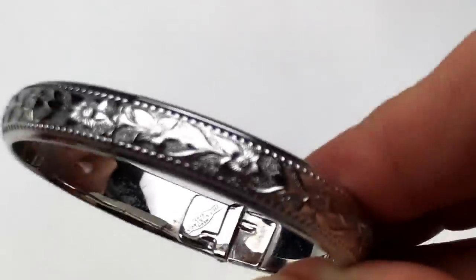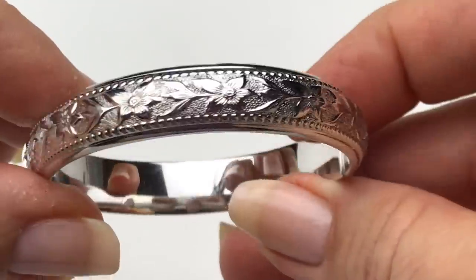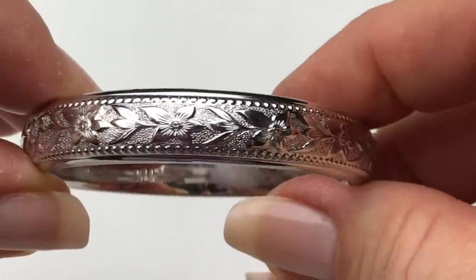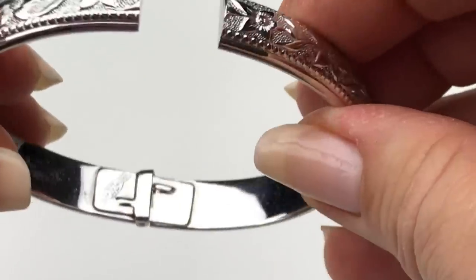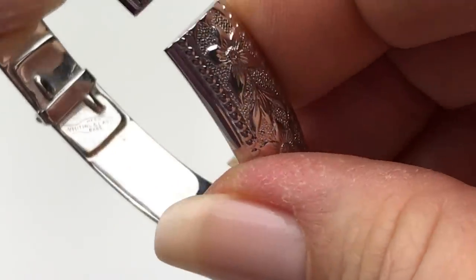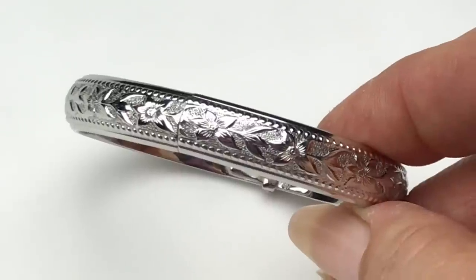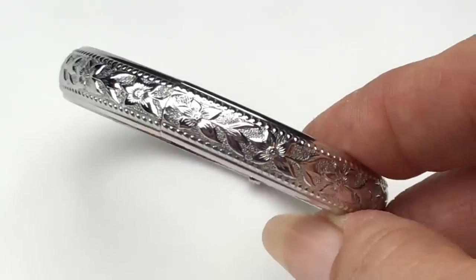Another bracelet — check out the detail on this one. Look at this floral design all the way around. This is a hinged bracelet, and on each side of the flowers there's a trim of little dots, and texturing just under the flowers. This feels like a substantial piece, and I am seeing a stamp that says — oh wow — Whiting and Davis. I don't think I've ever had a Whiting and Davis piece in any of my boxes. What a beautiful bracelet. I am definitely putting this bracelet in my sell pile.